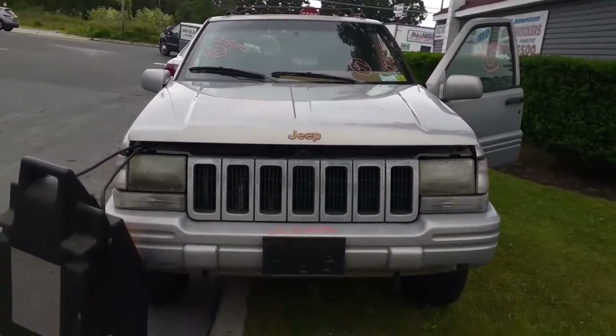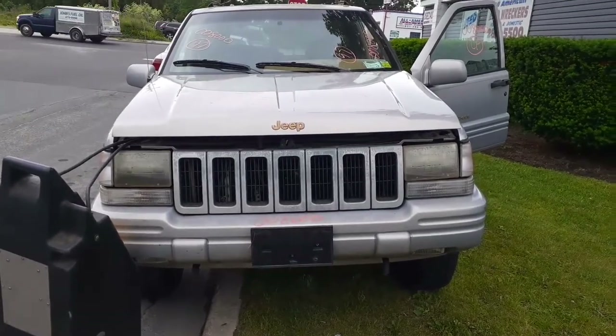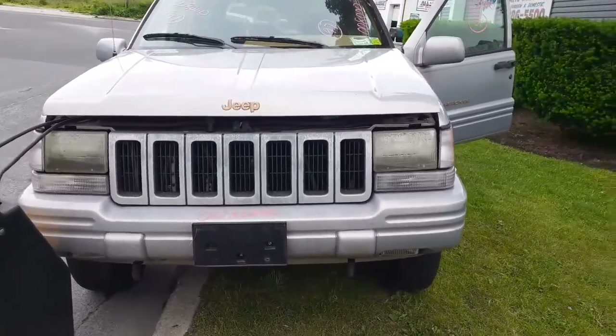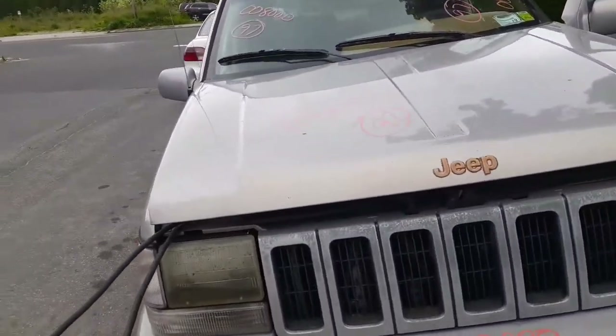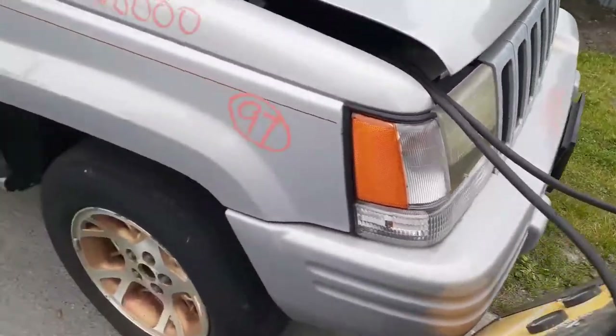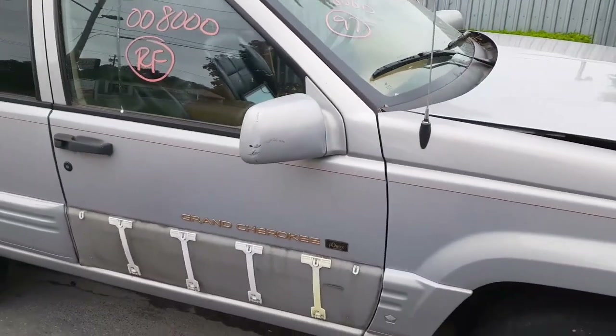The headlights are no good. Bumper is in decent shape. You've got a grill that's faded, hood's no good, hinges are okay. You've got a marker light — lower one and the side one. Fenders are no good, doors are no good.